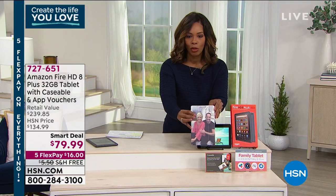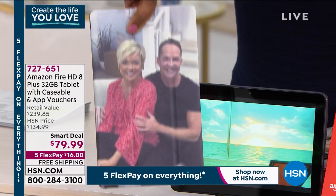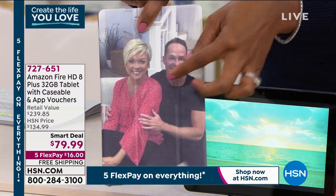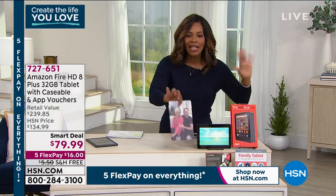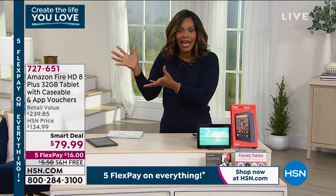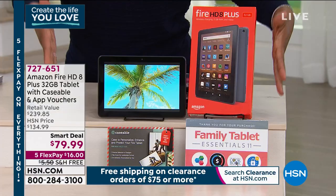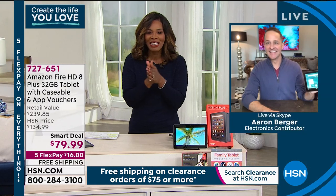The retail value with everything you're getting is about $239 and change. Here's what a customizable case means: we'll send you a voucher, you send it into Caseable, and you can customize it to whatever you want — your pictures, your pets, your brand name. Aaron Berger is joining us to give us all of the details.